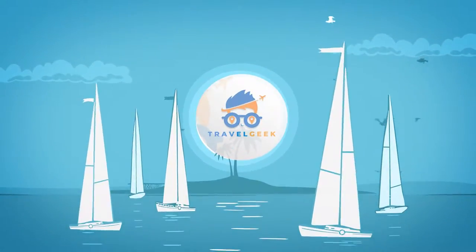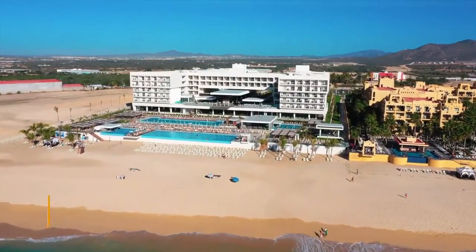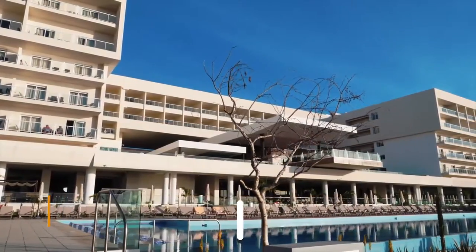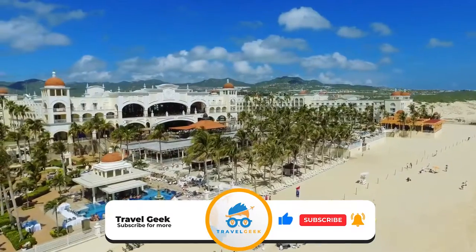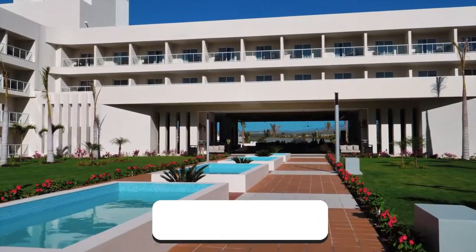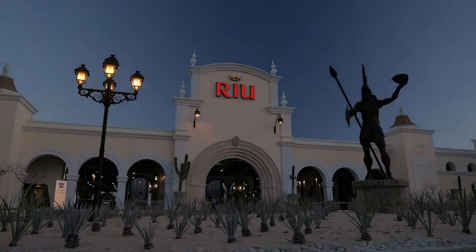Hello there guys, it's me Noah and welcome back to my channel Travel Geek. In today's video we are going to have a look at the Riu Palace Cabo San Lucas. But before we begin, consider subscribing to our channel and hit the bell icon so you won't miss out on any of our crazy travel recommendations. With that out of the way, let's get right into it.